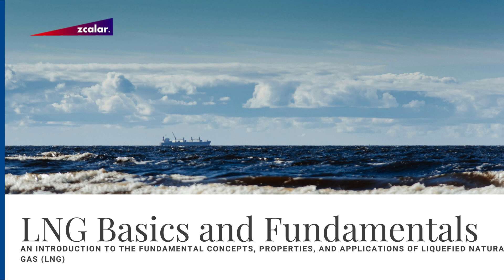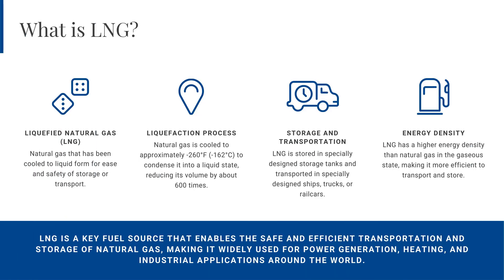LNG, or liquefied natural gas, is a crucial energy source that has revolutionized the way we store and transport natural gas. It is a clear, odorless, and non-toxic liquid produced by cooling natural gas to its condensation point, typically around minus 260 degrees Fahrenheit (minus 162 degrees Celsius). This process reduces the volume of the gas by approximately 600 times, making it much more efficient to store and transport.